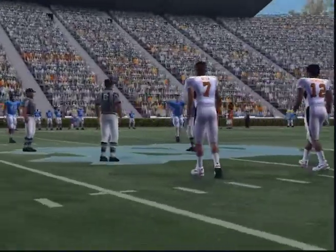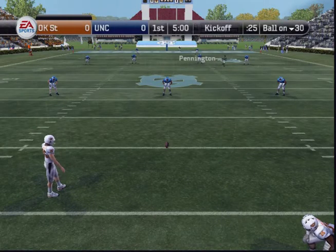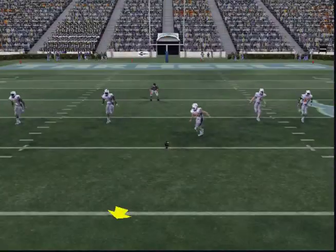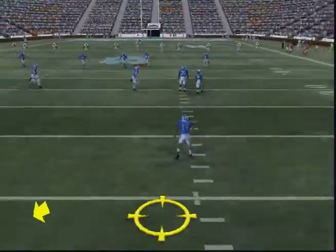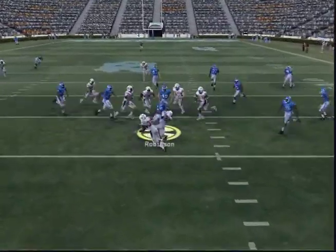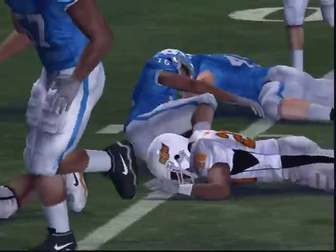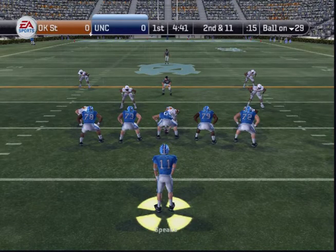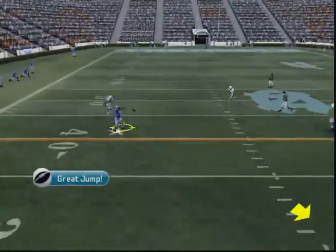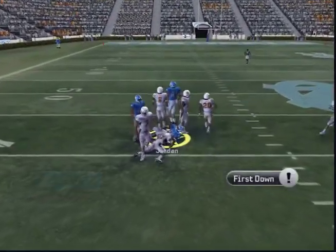Now let's get the coin toss. Oklahoma State lines up to kick this one off and we're just about set to get underway. Kicks off. Robinson fields it at the 18. North Carolina comes out of the shotgun. Speaks back to pass. He fires, and they make the stop at the point.